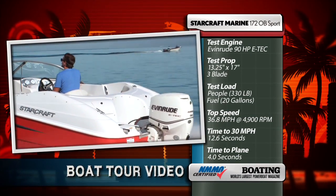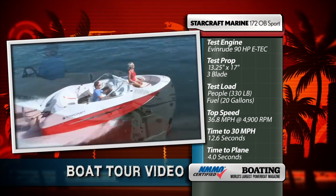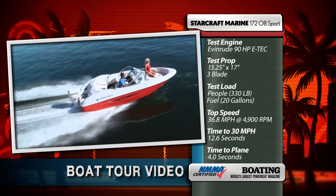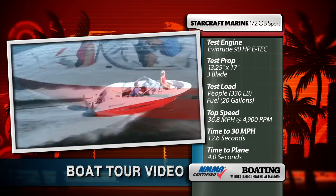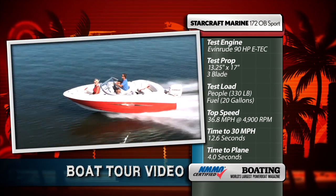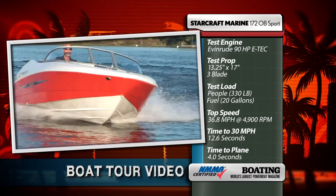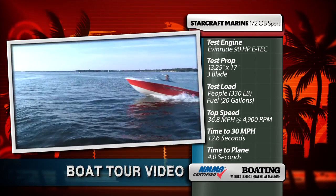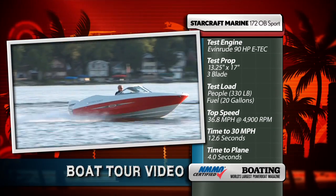Our test boat was powered by an Evinrude 90-horsepower E-Tech Outboard engine, turning a 13-and-1-quarter by 17-inch three-bladed aluminum propeller through a 2.25-to-1 reduction. Our test load was two people, or 330 pounds, and we were carrying 20 gallons of fuel. Our top speed was 36.8 miles per hour at 4,900 RPM. Time to 30 miles per hour was 12.6 seconds. Time to plane: 4 seconds.